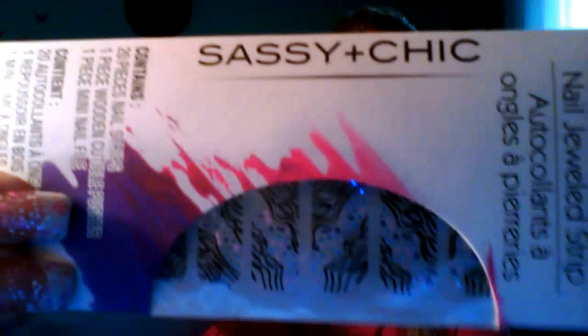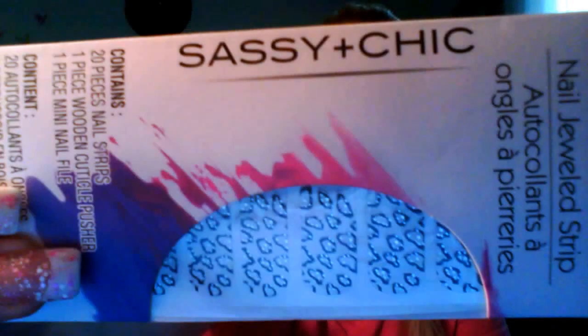I got a few of the Sassy Chic nail jeweled strips. I got one of those, and I actually got two of these — that was a mistake, but it can go in a friend mail. This one is really cute — it's a zebra with little polka dots. And then the next one is like a cheetah print, really cute. I also found the Sally Hansen Salon Instant Gel Strips in the snake print — I don't care for them myself, but I could put them in a friend mail. I got two of those.